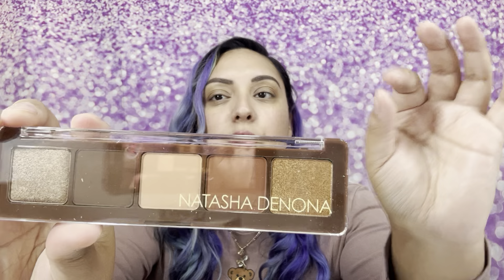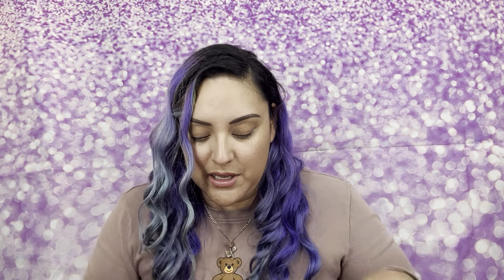I know one of y'all will be able to make use of this baby. It has browns, a light sand color, some cute foils — you can create some really pretty makeup looks with this palette. And again, that retails for $48. Natasha Denona is a pricey makeup line.